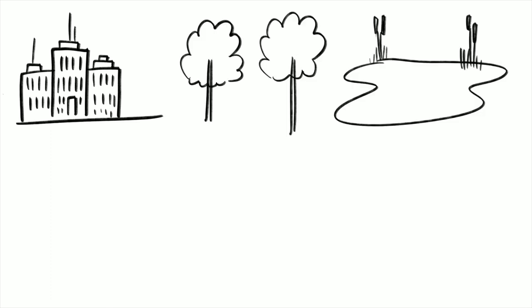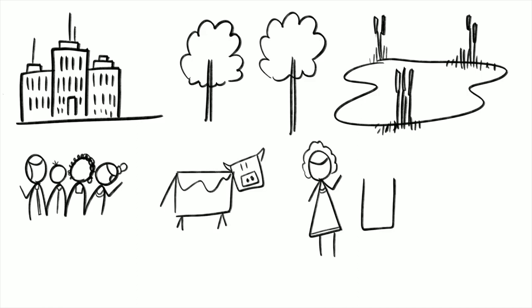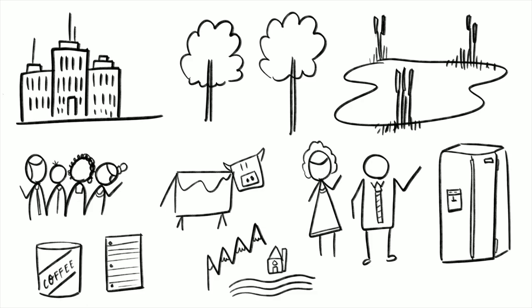Once you've practiced and got the hang of creating basic shapes, look around your house and try to draw things you see using only those basic shapes. Don't overthink it. Don't try to draw the outline of everything — try to break up that object into individual shapes and see what happens. I hope you take these strategies and start to apply them, so you can build confidence in drawing and start sketching your thinking.